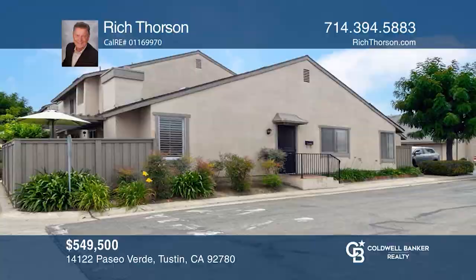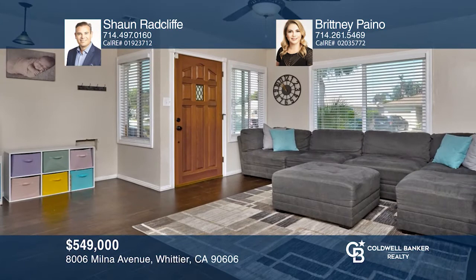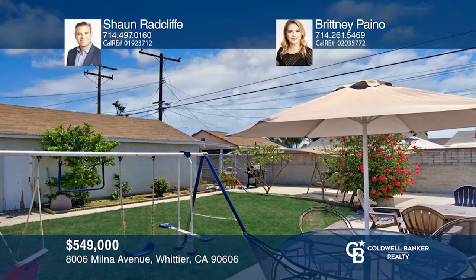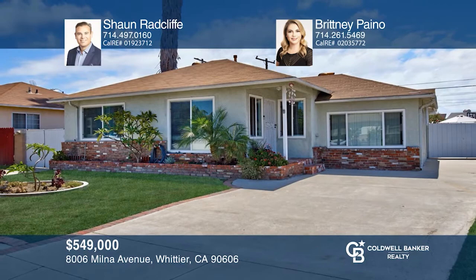This charming single-level home is nestled in Whittier. The first thing you'll notice are the beautiful wood-like tile floors throughout the living room. The remodeled kitchen features gray cabinets, dramatic granite counters, glass tile backsplash, and newer top-of-the-line stainless steel appliances. The spacious master has a huge walk-in closet. The backyard has a gated dog run and ample grass. Additional features include a two-car garage, dual driveways, and room for an RV. Come see it in person with Sean Radcliffe and Brittany Payneau.